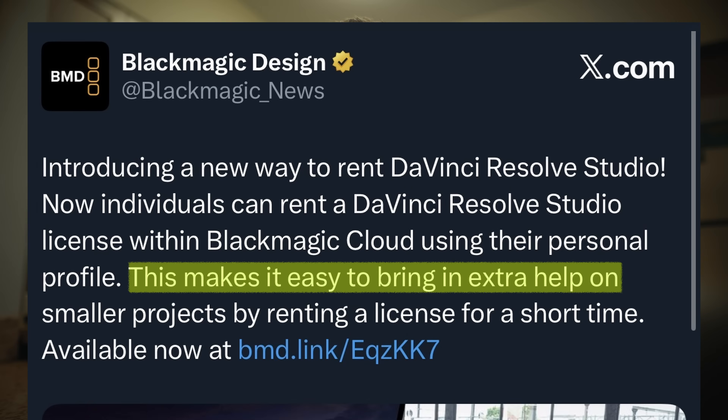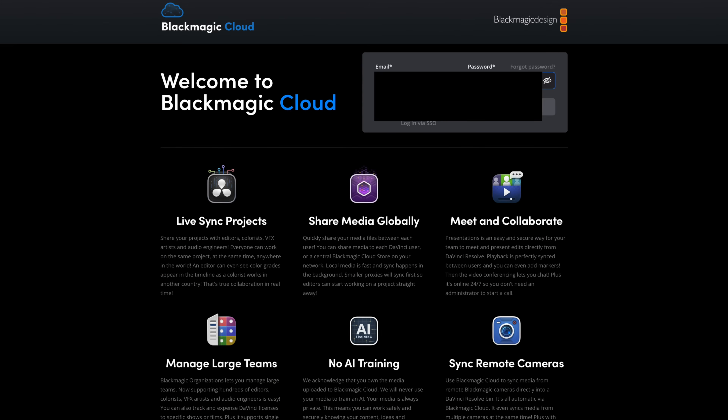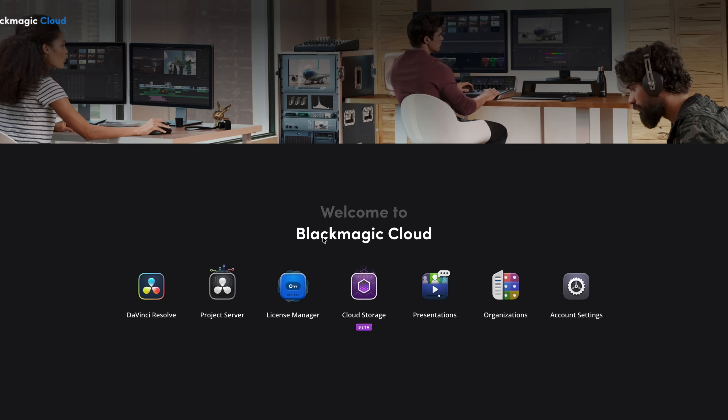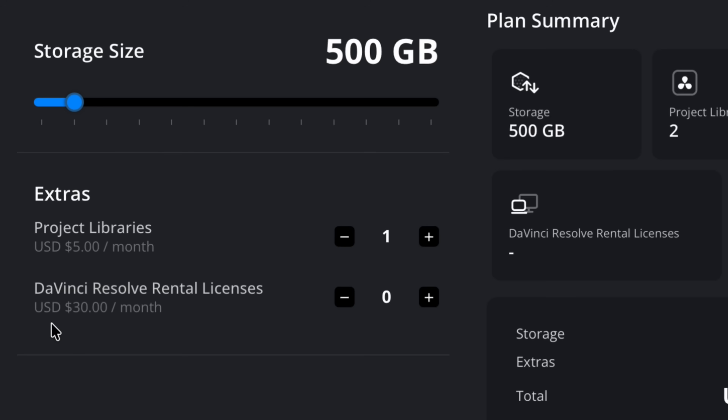Looking at this from an optimistic point of view, what they're describing it as — and I quote — is: 'This makes it easy to bring in extra help on smaller projects by renting a license for a short time.' Basically, with your free Blackmagic account you log in, go into your plan settings, and you'll now see an option for renting a Studio license.